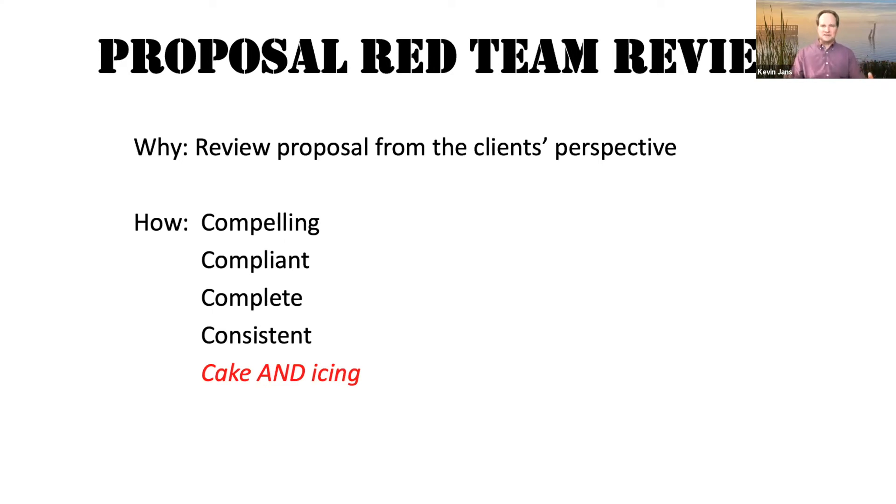And is it consistent throughout? Do you tell the same story, or do you say we can do this here and we can do this over here? That's something as a contracting officer when I did red team reviews — even when I was reviewing proposals — are you consistent? When you say we're the best at this in volume one, but then in volume three you say no, we're best at this — you can't be the best at everything. What are you the best at? Did you team with somebody to be the best at the second thing? Are you being consistent?